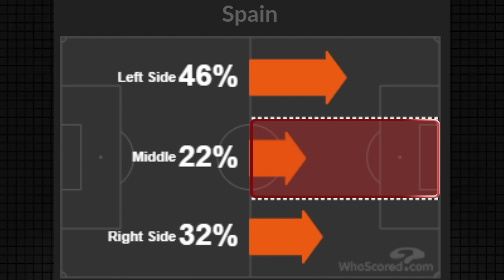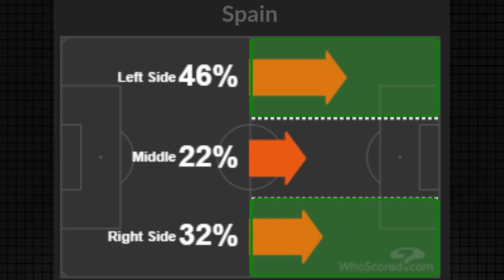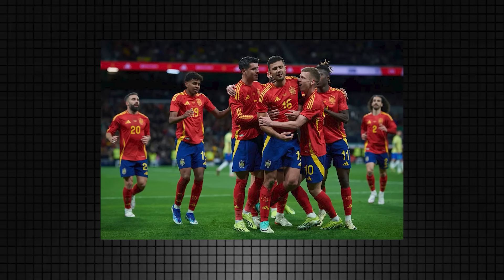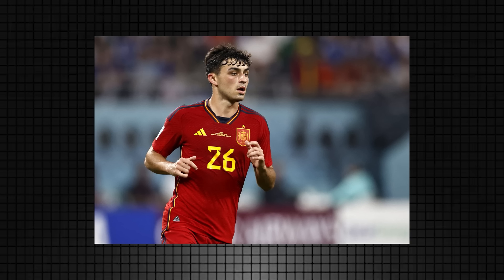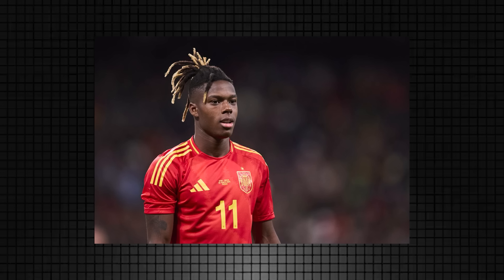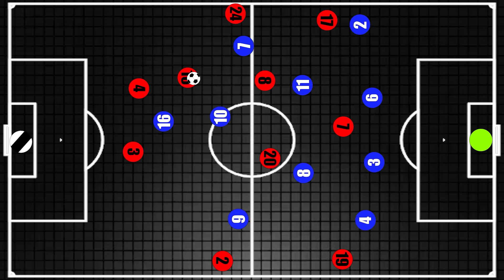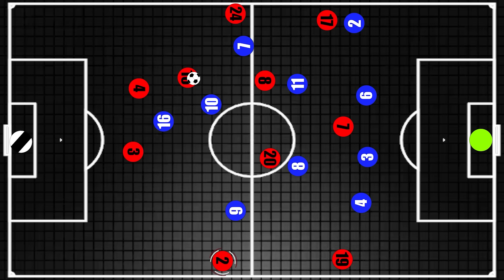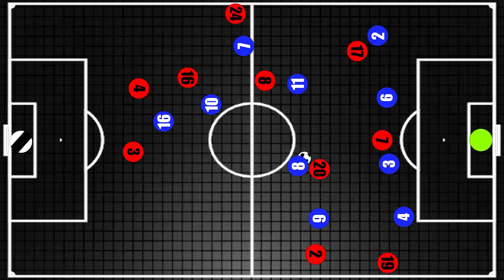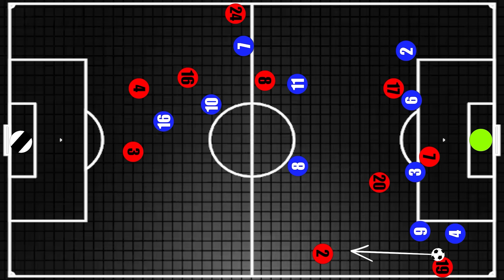Croatia defending the central area so well meant that it was the wide regions providing the opportunity for Spain, and the key word for Spain in this match was asymmetry. Where in recent tournaments Spain have had too many passes and not enough penetration, the wingers in this match had plenty of running power. When Spain tended to begin play down the left-hand side to draw Croatia across, it meant that Jamal could start extremely wide. Carvajal also stayed wide, but rather than looking to overlap, he was primarily there to provide an outlet pass for Jamal if he was not able to get past his man.